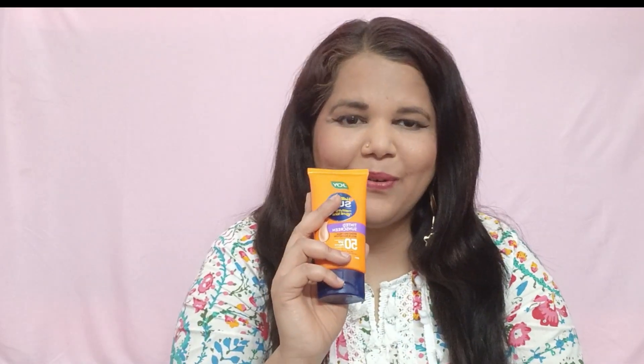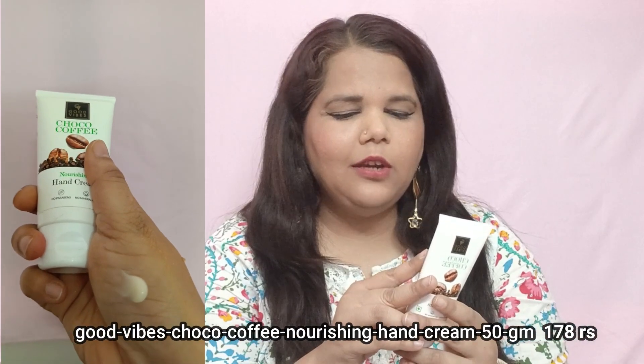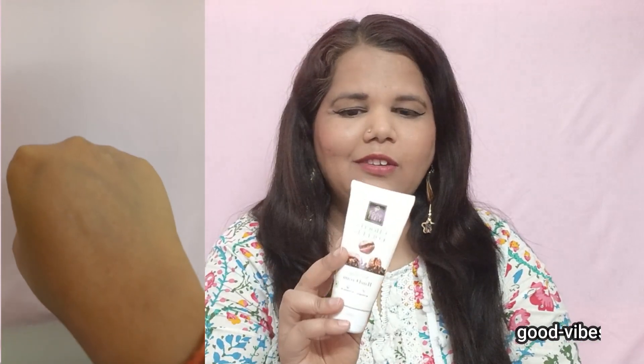The second product is Good Vibes Chocolate Coffee Hand Cream. It is a nourishing hand cream. Its MRP is ₹209. I am an allied member so I got it free. It's very useful — you can put it in your handbag or keep it at the office. The quality is very good.